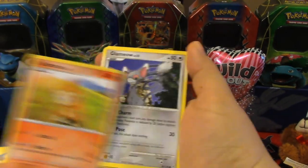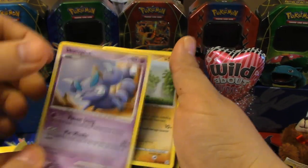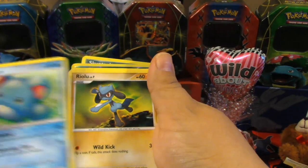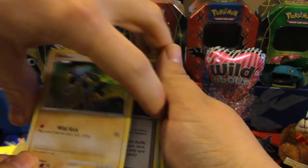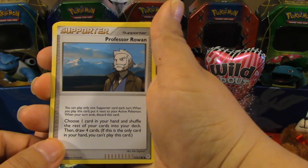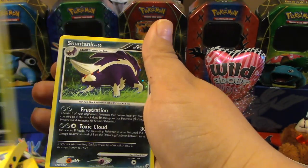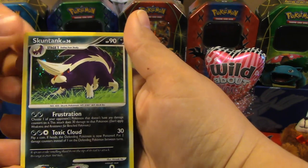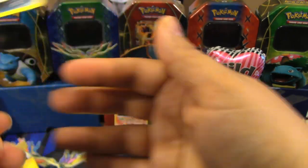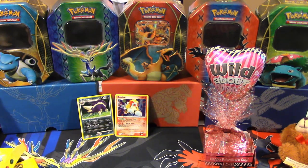We have Chimchar, Glameow, Skroopy, Medicham, Morrow, Riolu. We got a Supporter card with Professor Rowan, Stunky — that's a Reverse — and a Skuntank. Oh no, that's a holo! You can just see it. So we've got two holos in this Diamond and Pearl Power Pack so far. That's actually really, really good.